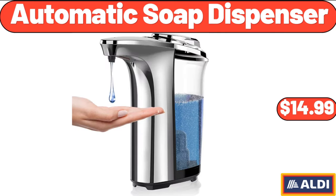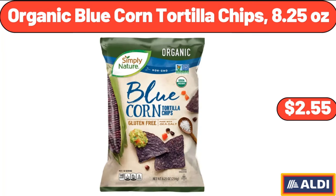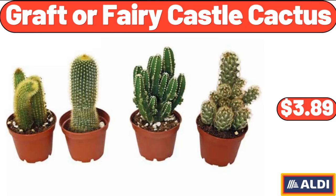Automatic Soap Dispenser, $14.99. Organic Blue Corn Tortilla Chips, 8.25 oz, $2.55. Graft or Fairy Castle Cactus, $3.89.